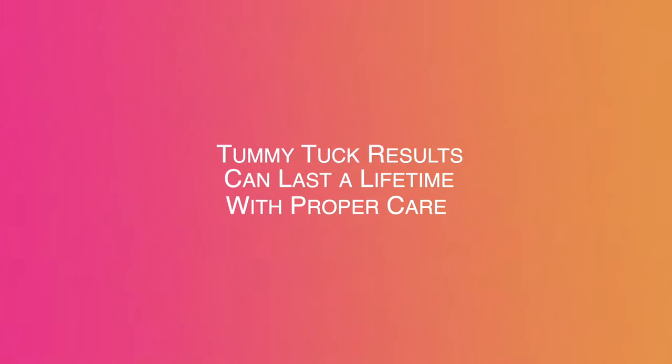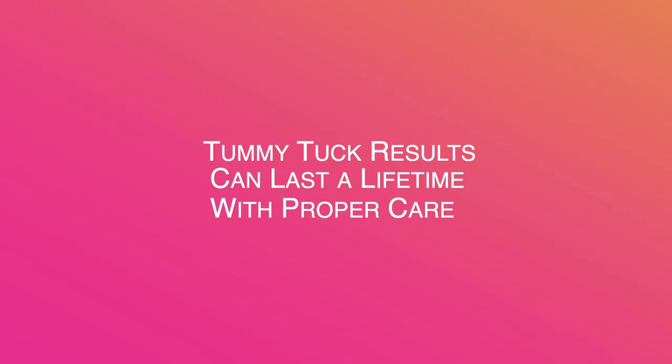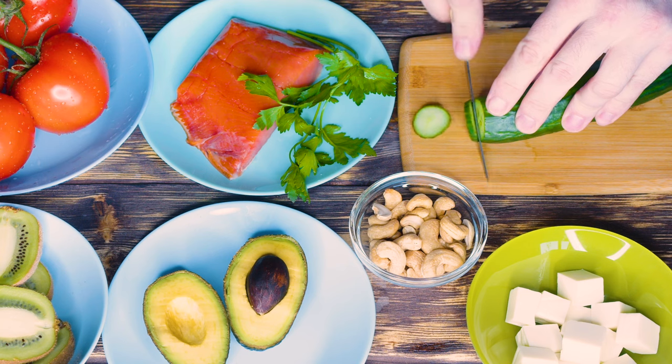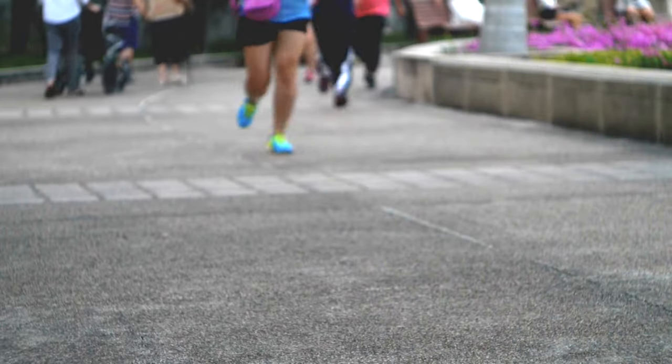A tummy tuck should last your lifetime if you take care of it. It's very important to continue eating right and exercising after your procedure. A tummy tuck is sort of a reset — it gives you a new body, but you still have to take care of it. It doesn't give you a license to eat a lot of potato chips or French fries; those are still on the prohibitive list if you want to keep your results.